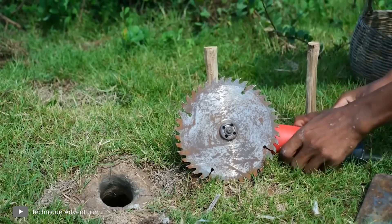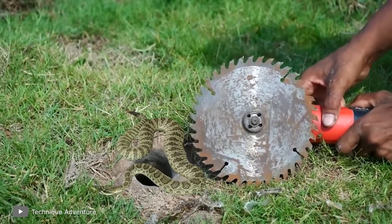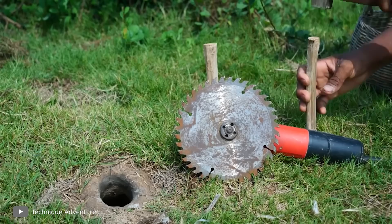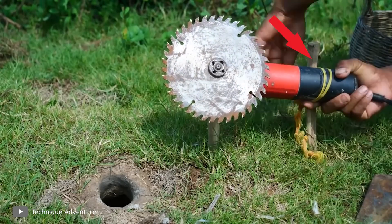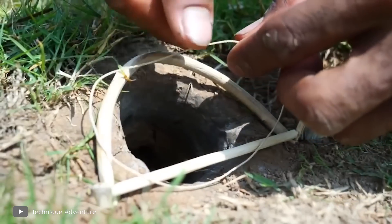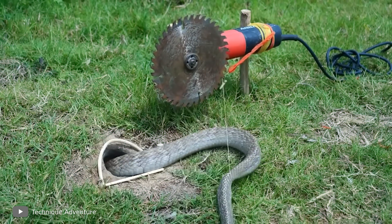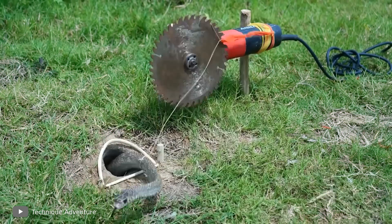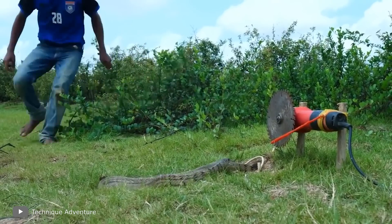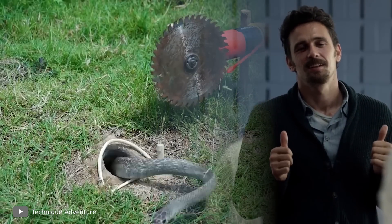All kinds of bad thoughts began to enter my head, but fortunately everything turned out to be much more humane. The man wrapped a lot of rubber bands around the angle grinder and used the disc as a moving mechanism, then set a classic trigger and went about his business. An unsuspecting snake crawled out of the hole, snagged the trap, and the mechanism immediately caught the animal, wrapping a small but strong rope around it. It was quite a humane version of the trap.